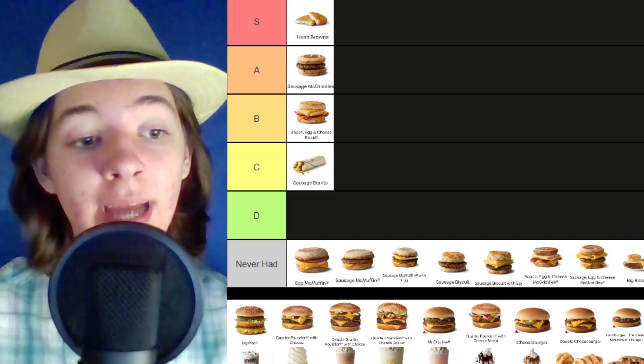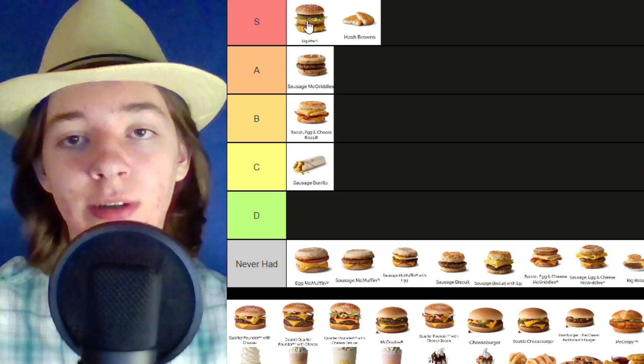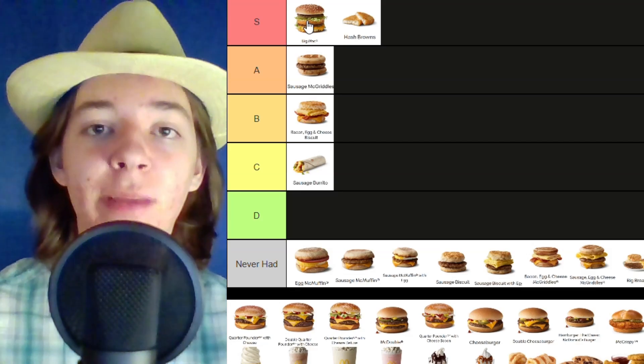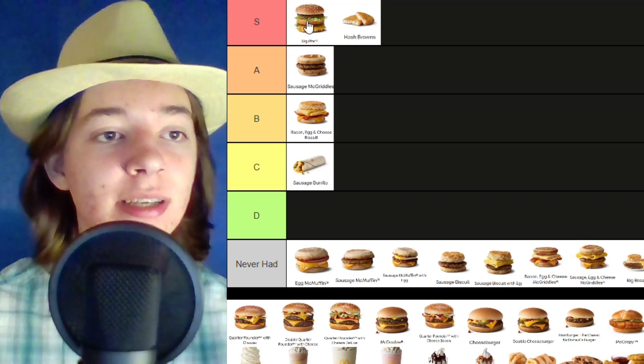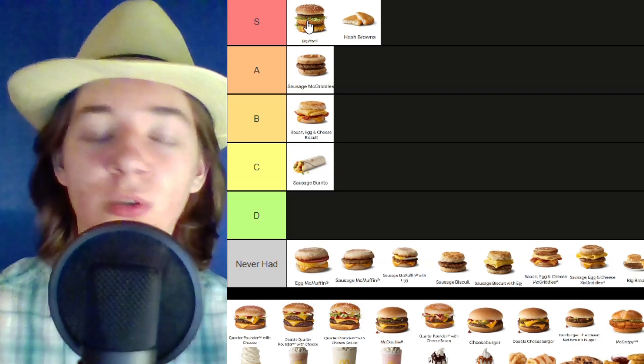To start off, the Big Mac is going in the S tier — that might be the greatest cheeseburger of all time. The combination of two patties, three pieces of bread, some cheese, some lettuce, and just the amazing Thousand Island sauce. It is so scrumptious.